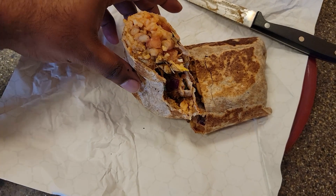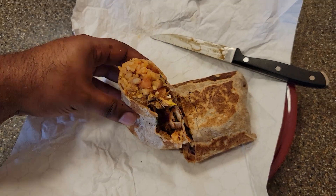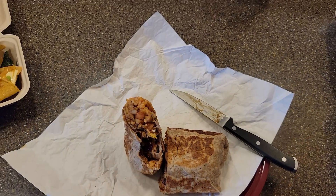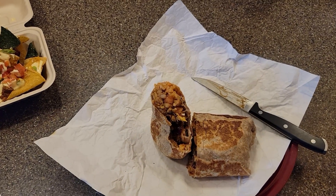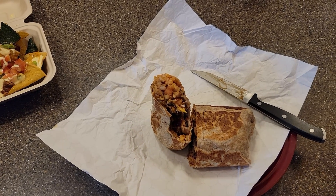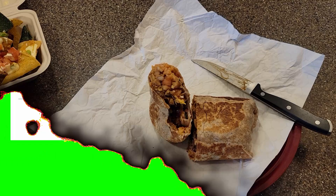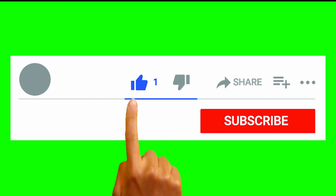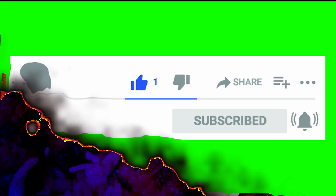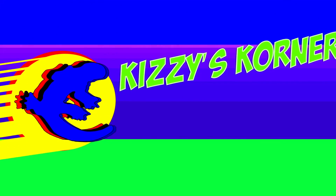All in all, I recommend everything I tried. Everything is very good. I'm only disappointed they didn't bring my drinks, but other than that, definitely recommend this place. If you like this video, make sure to like, share, and subscribe, and don't forget to turn on notifications. I'm John Kizzy — also known as Philly G — and I'll catch you next time.